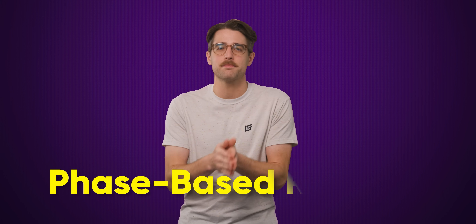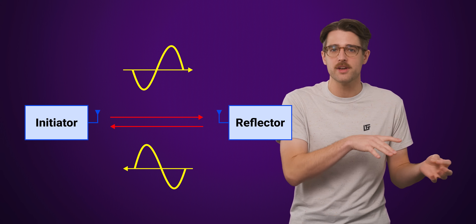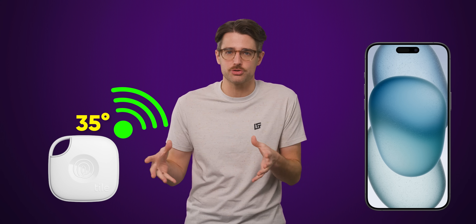The second technique is called PBR — and no, I'm not talking about the greatest beer to ever grace this fine land. PBR stands for phase based ranging, which measures the difference in the phase of the wave that travels between the two devices. Bluetooth 6.0 can leverage both techniques at the same time to judge distances more accurately than the previous method, which mostly relied on measuring signal strength and angles.